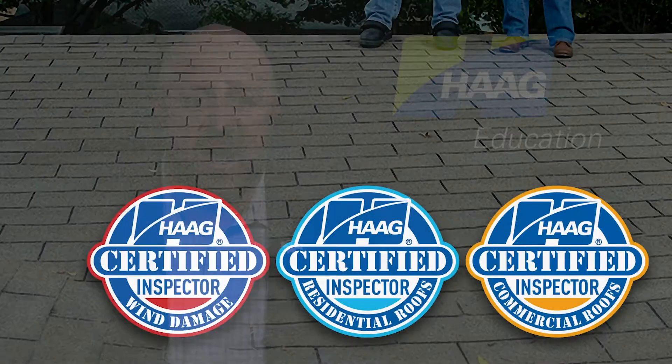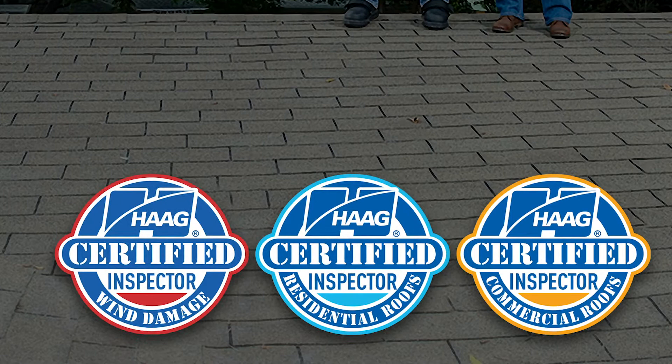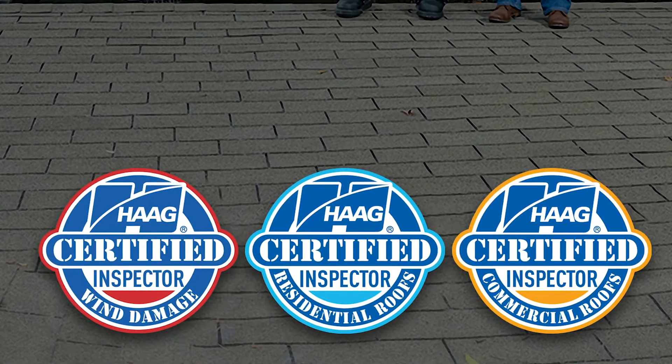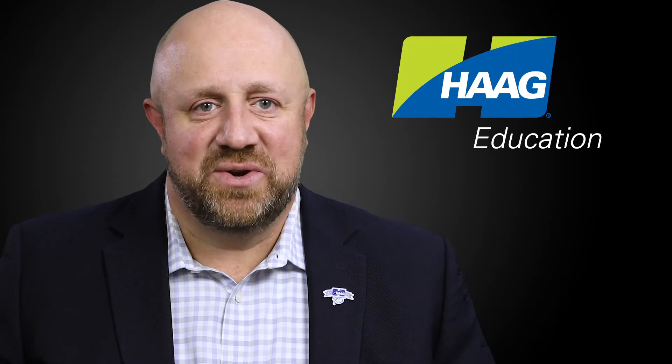Hague Education's HCI, or Hague Certified Inspector Certification, continues to set the standard for roof and building envelope inspector damage training.